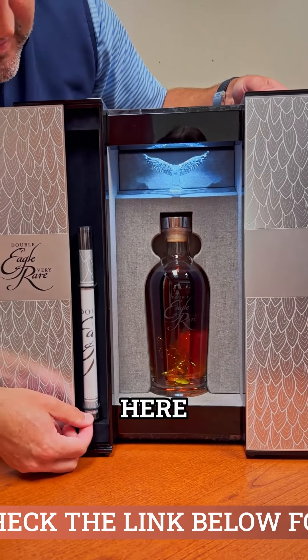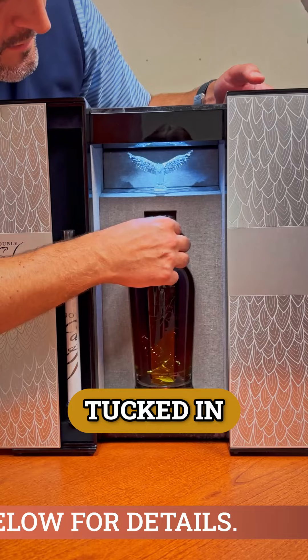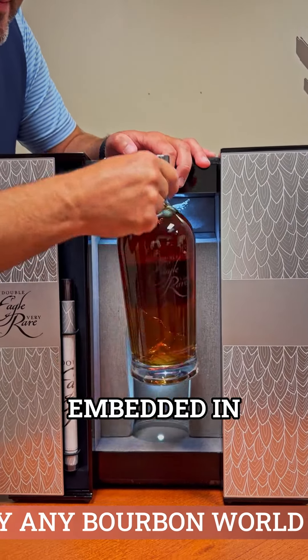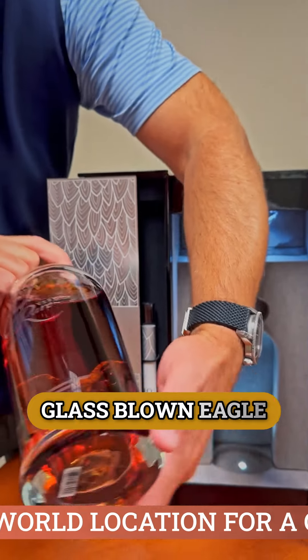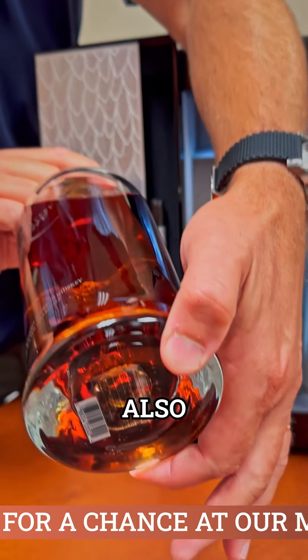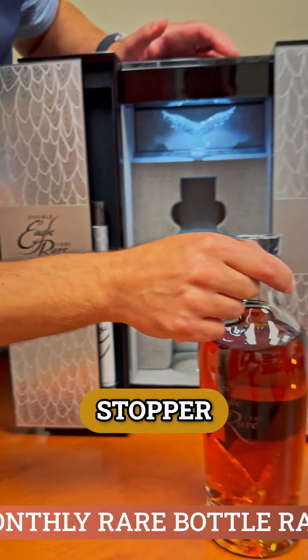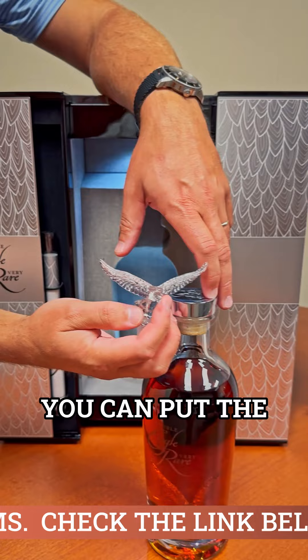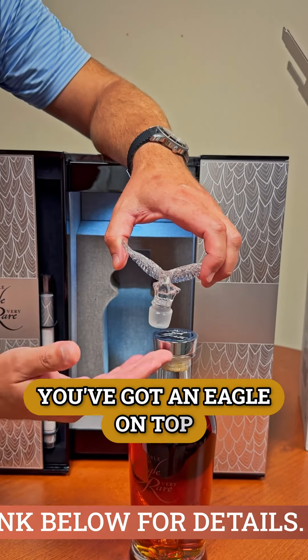You've got some information here tucked in. You've got the bottle. Pull this out so you can see — embedded in the bottom of the bottle is a glass-blown eagle, and that is also replicated on a stopper. So once you pop the top, you can put the second eagle in. You've got an eagle on top.